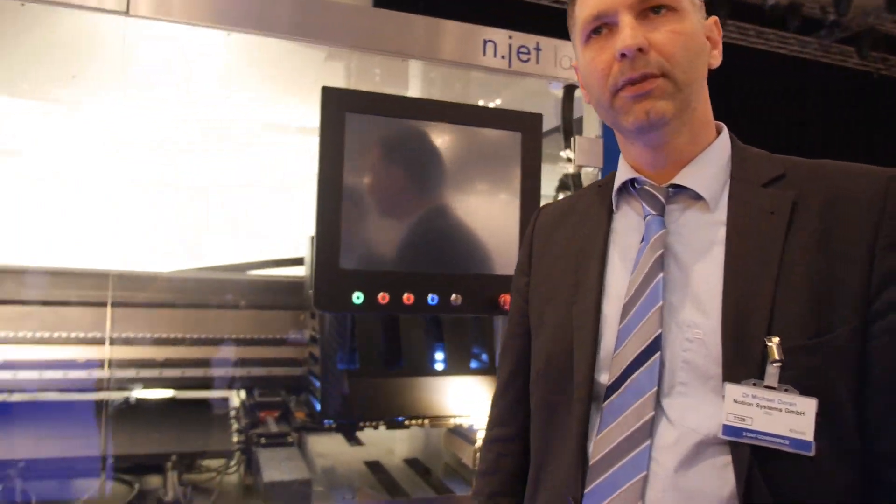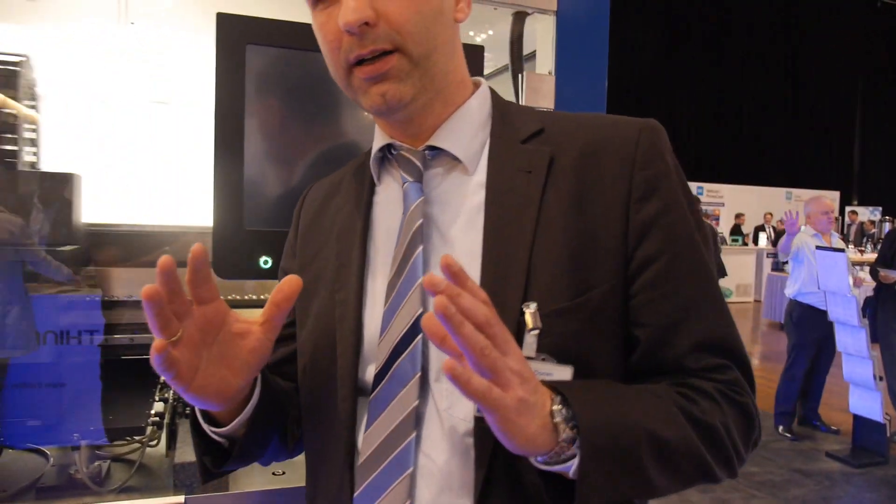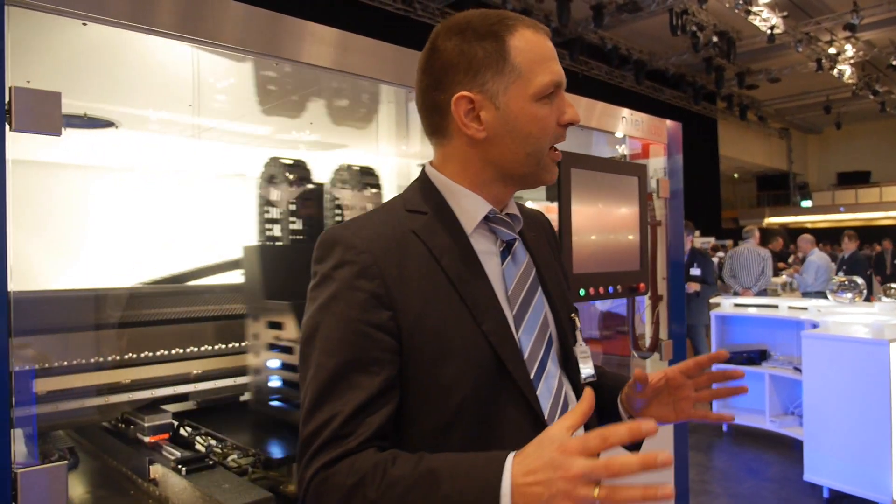What are the main applications where you're seeing interest? The interest is really widespread because our customizing, our working with the customer to really bring the process into production, means that we are quite flexible in adopting to many different industries — not just printed electronics. There are many, many applications where you appreciate the digital printing, digital non-contact printing capabilities of inkjet.